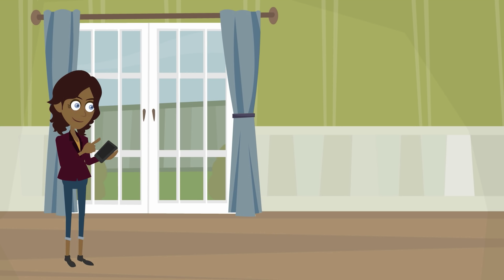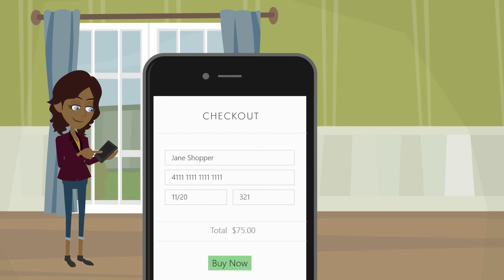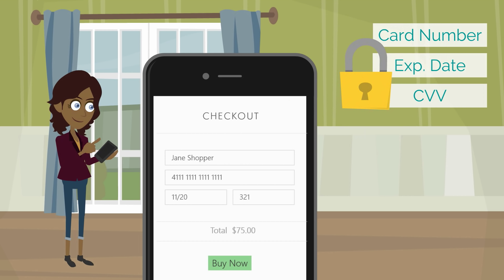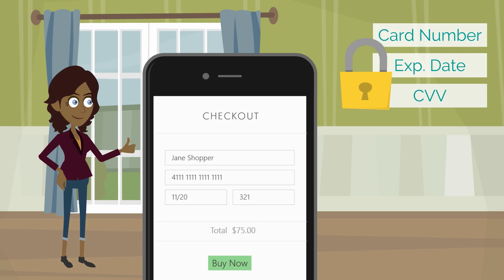Hosted payment fields are iframes that replace sensitive credit card input fields in your checkout page. When the shopper submits the checkout form, BlueSnap binds this payment data to a token. You can then easily process payments or save shopper details using that token.